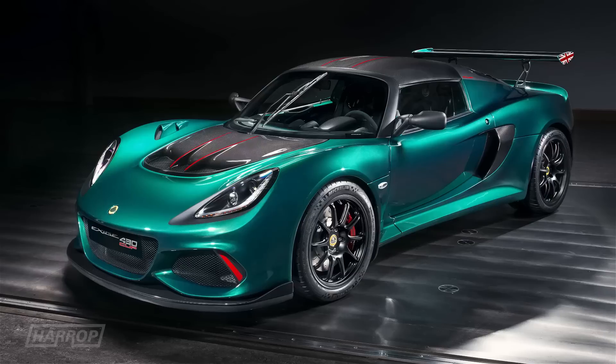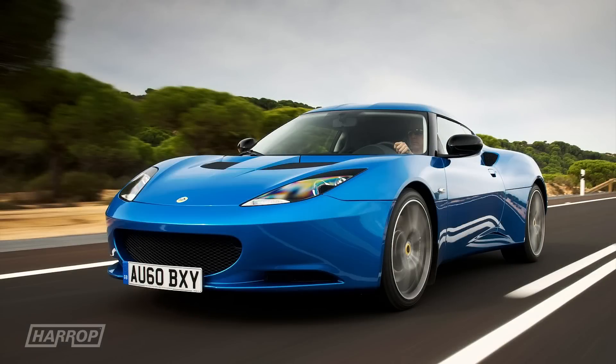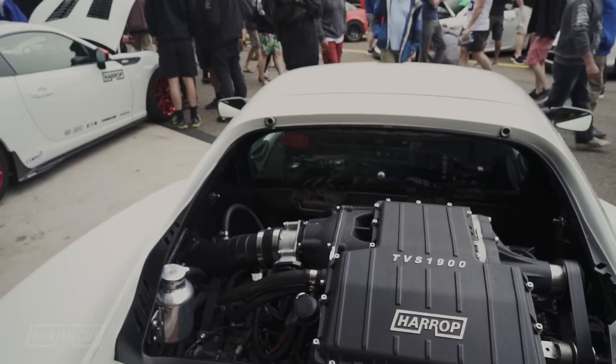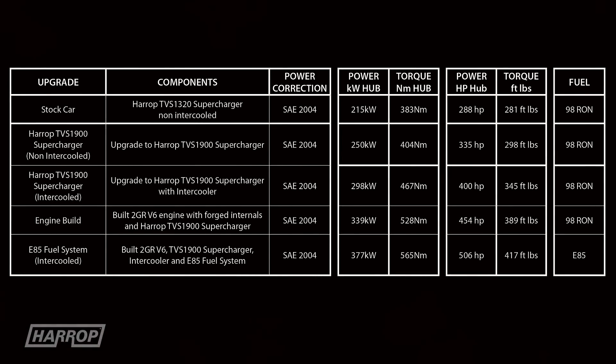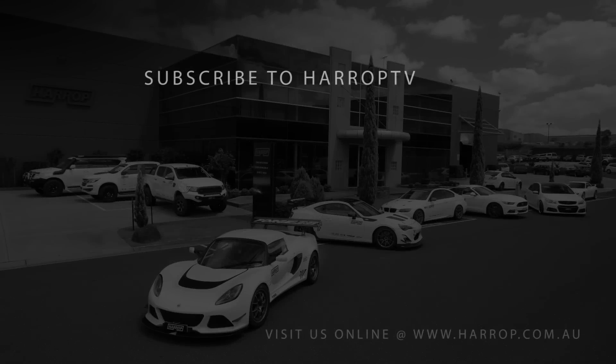While the Exige 430 was recently announced from the factory, it's now possible to upgrade an existing Exige or 444 V6 to 500-plus performance with industry-leading supercharger technology. Learn more at harrop.com.au and subscribe to Harrop TV for all of our content as released.